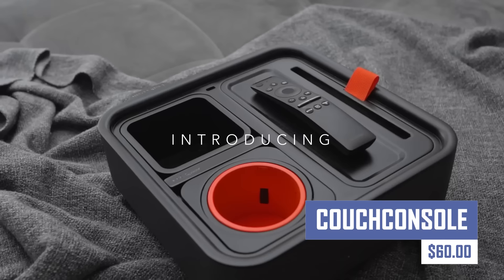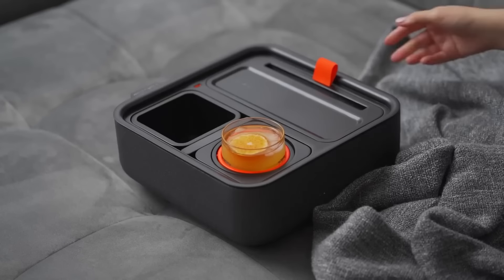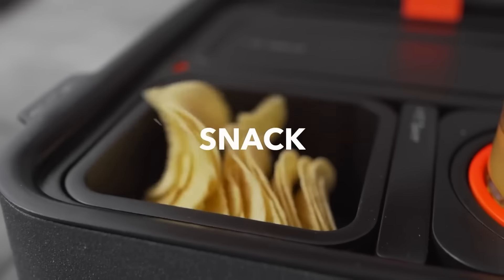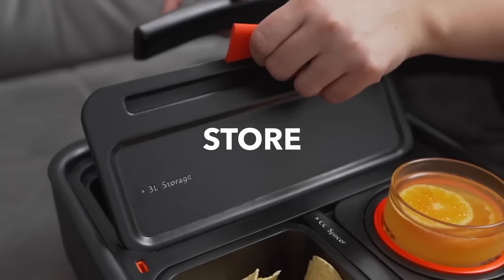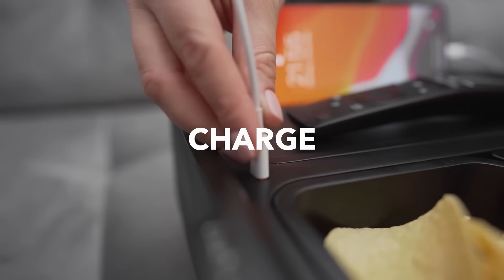This device is an innovative attachment that transforms your couch into a luxurious gaming station. Complete with a built-in cup holder, phone holder, and ergonomic design, Couch Console ensures you stay comfortable and focused during even the most intense gaming sessions.